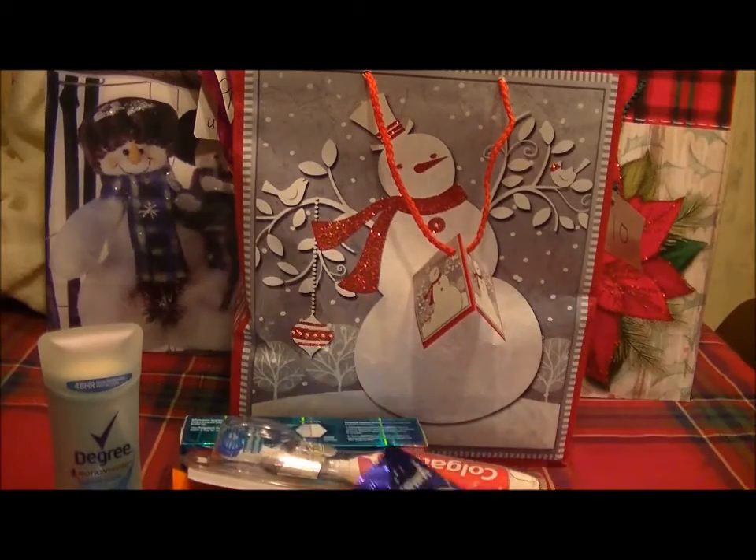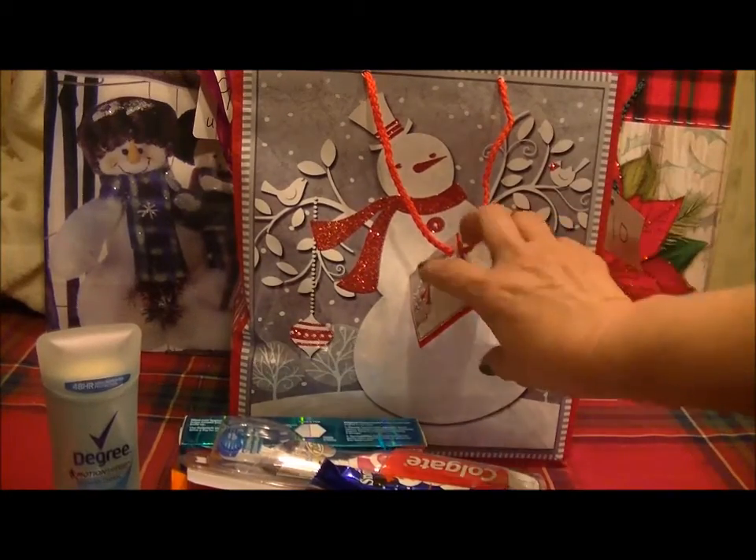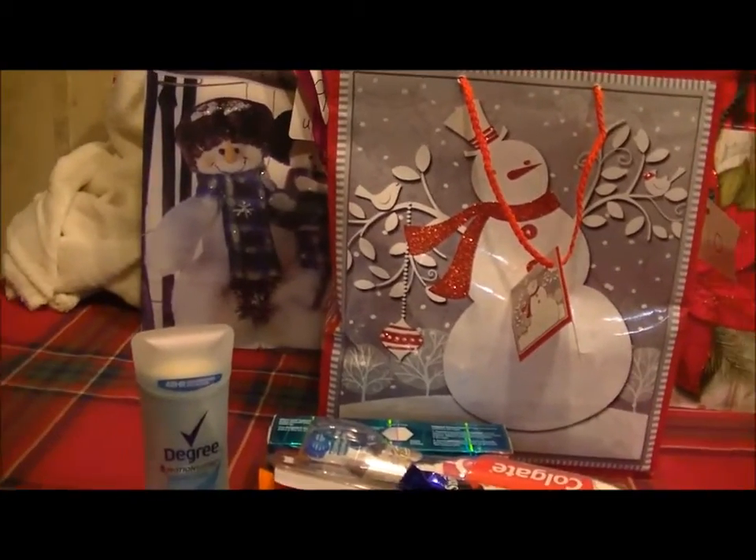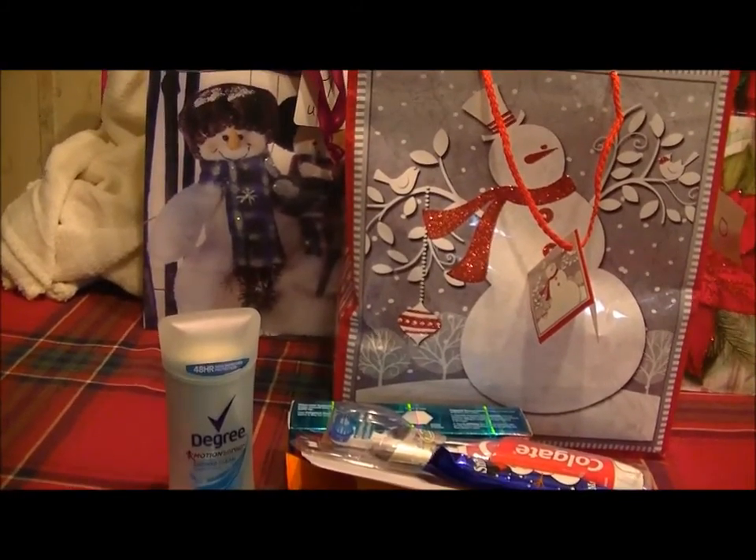We also have a snowman candy, and that is all for day eight. Thank you guys for watching — till next time, bye!